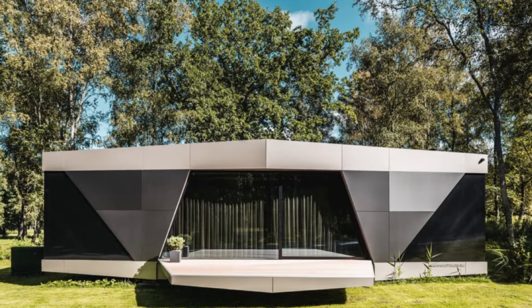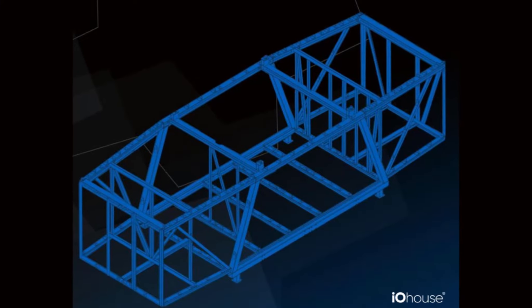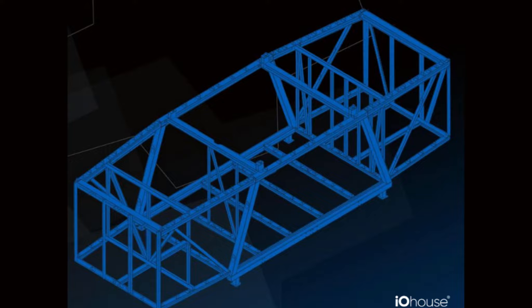We've got a lot to cover so I'm going to get right into this thing. I'm going to show you the home, tell you about the company building it, and of course let you know how much it costs. This is the Space by IO House. It's a 645 square foot, one bedroom, one bathroom, modern living solution requiring absolutely nothing from the grid.